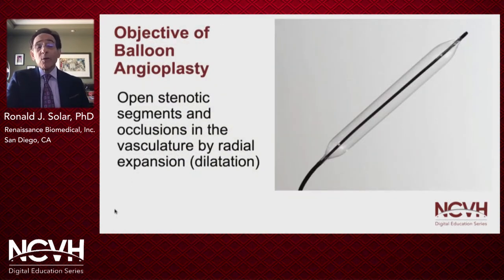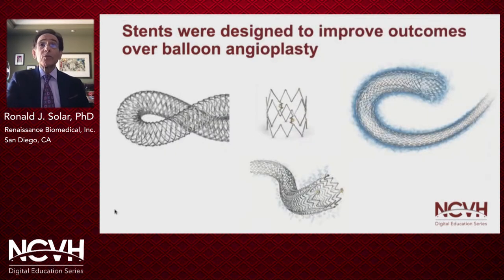For more than 45 years now, balloon angioplasty has been used to open up stenotic and occluded segments. Stents were designed to improve the outcomes over balloon angioplasty, and PTA became commonly referred to as POBA — plain old balloon angioplasty.